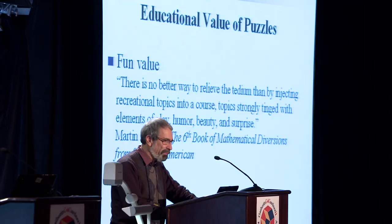Thanks for coming. I'm going to talk about solving puzzles backwards. Let me first make two points about the educational value of puzzles. When people talk about the educational value of puzzles, they usually mean fun value.